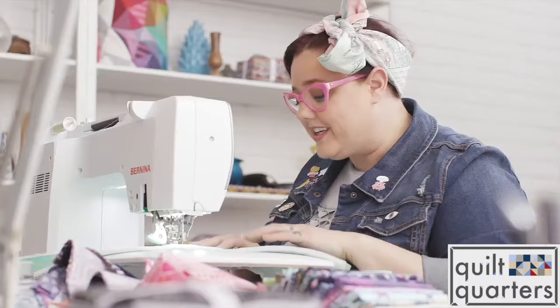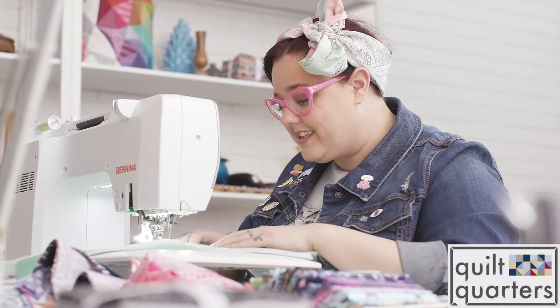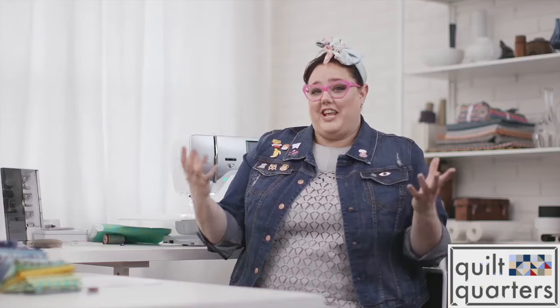You can see everything because of the actual design of the machine, but also because of the LED lights that run underneath the throat of the machine. Those are the things that you need when you're sewing — you need to be able to see your project and know what you're doing.